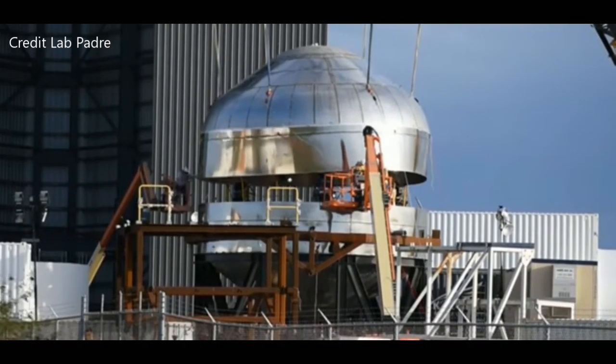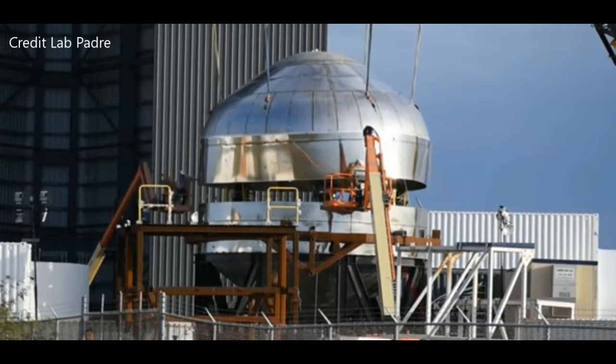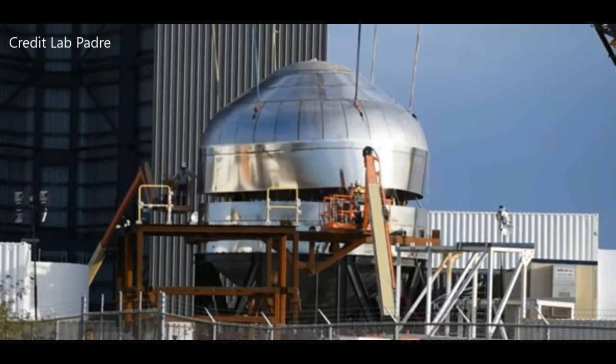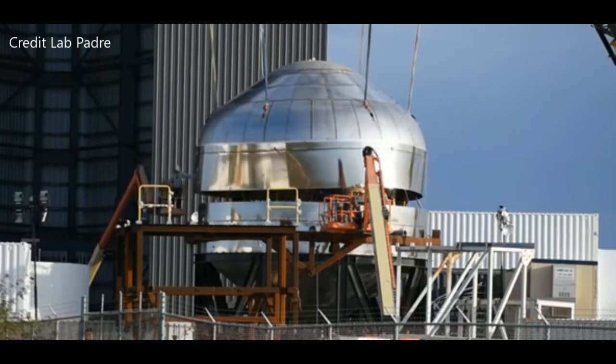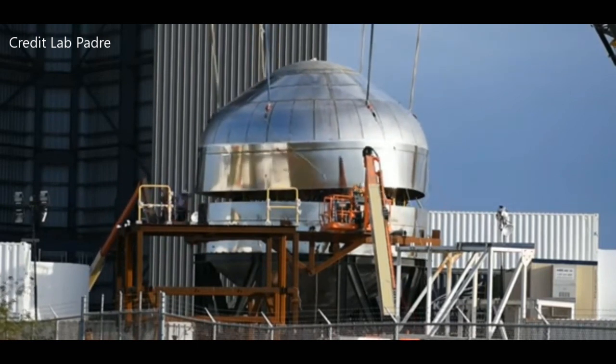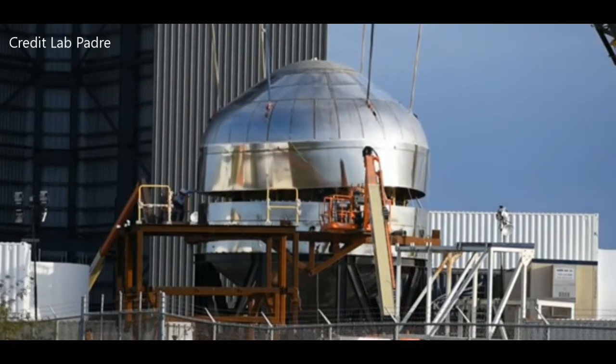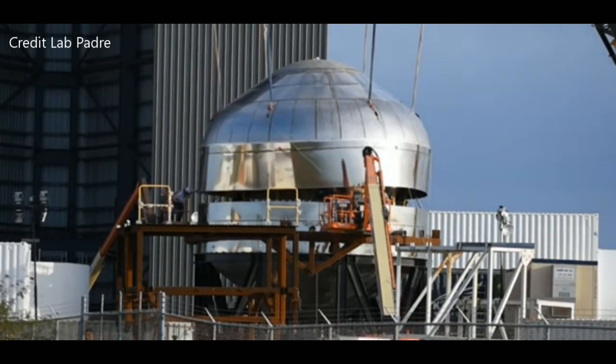I got up this morning to find out that the tank that SpaceX was working on didn't hold up. I figured this was going to happen, as this was a test tank and they were going to take it to the limit. Being it's under pressure, it's actually a vessel, not a tank. The question is: what is that limit and where did it fail?